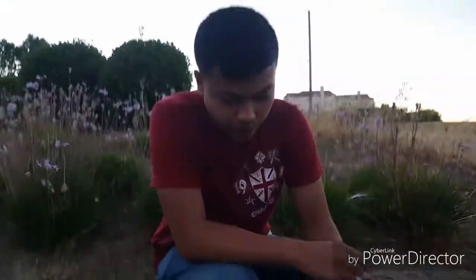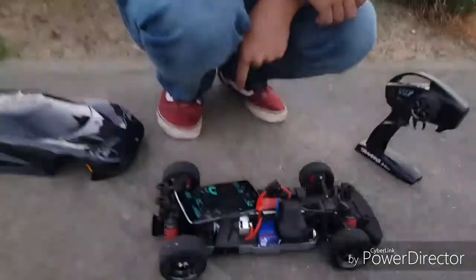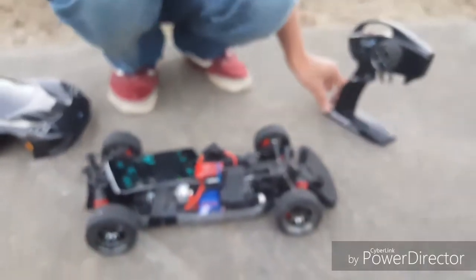Hello everybody, FHRC Browning once again and we are here for another run of our Traxxas Vortec 2.0 speedrun. Last time on the previous video we hit 25 miles an hour, which is pretty good, but according to the box it says it can do 30, so we are down by 5 miles.